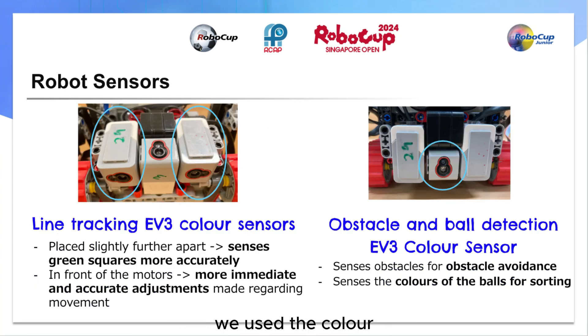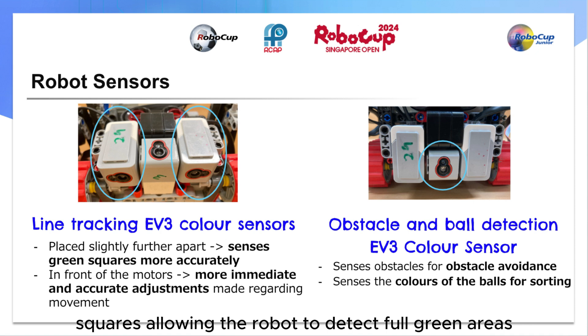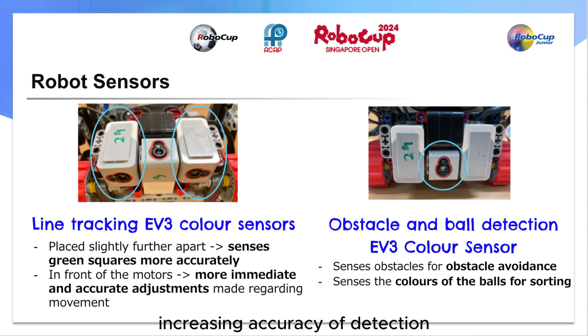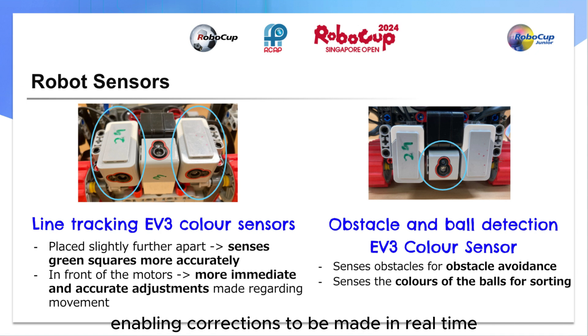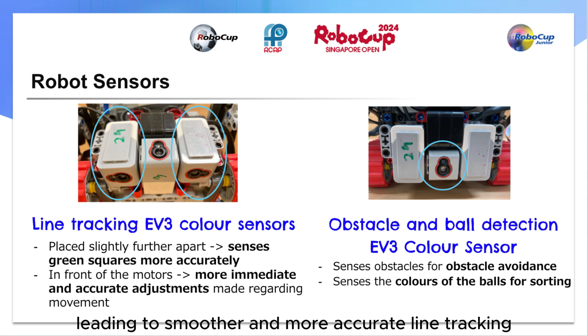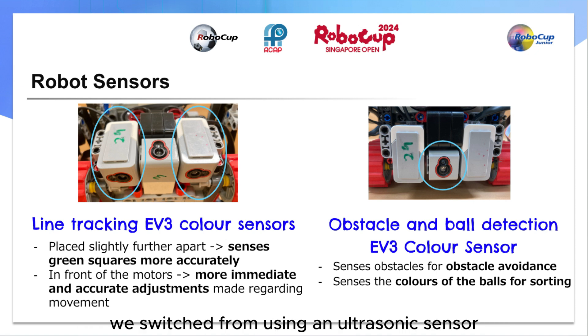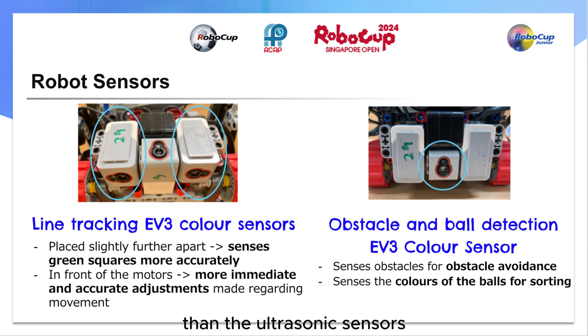Now, moving on to the sensors we used. The color sensors were placed further apart, such that when moving straight, both sensors would be directly on top of the green squares, allowing the robot to detect full green areas rather than half black and half green, increasing accuracy of detection and minimizing false negatives or positives. Color sensors are placed in front of the motors as this allows the sensors to detect changes in the line's color or contrast before the motors react, enabling corrections to be made in real time, minimizing deviations from the desired path and improving the robot's responsiveness and accuracy. Additionally, this provides information on upcoming track conditions, allowing the robot to anticipate and proactively adjust its trajectory, leading to smoother and more accurate line tracking. For obstacle detection, we switched from using an ultrasonic sensor to a color sensor due to the EV3's limited ports. The front color sensor can detect obstacles, walls and color of balls in the evacuation zone, making it much more worthwhile to use than the ultrasonic sensor, which can only detect obstacles.